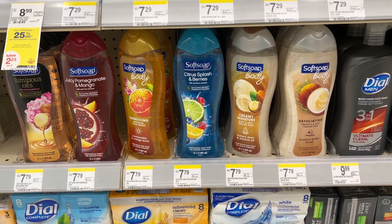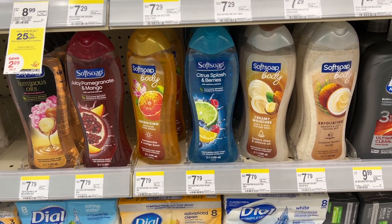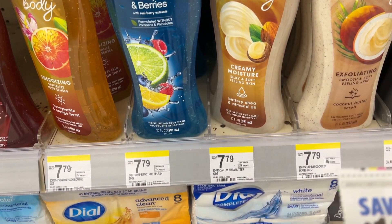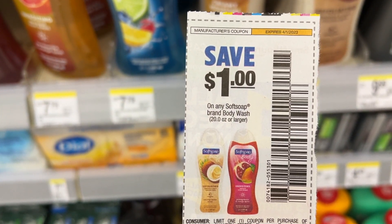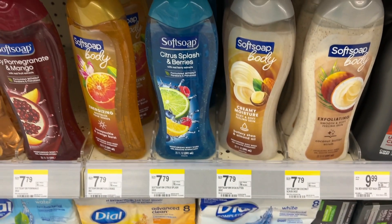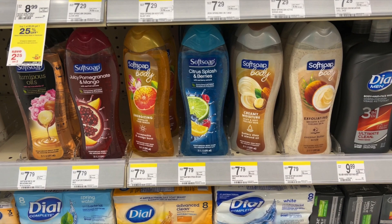My store is not tagged over here, but the Softsoap body wash is on sale for $4.99. When you buy two, you get a $5 register reward. You could use the $1 digital coupon and the $1 paper coupon from the 3/12 inserts — you would pay $7.98, get back a $5 register reward, and your final cost would only be $2.98 for both. Awesome deal if you like this body wash or need to stock up.